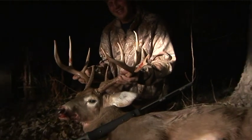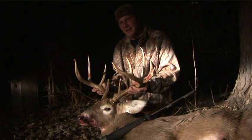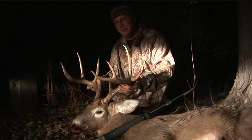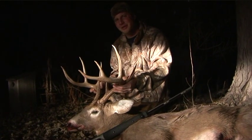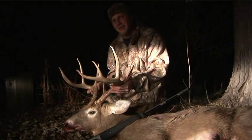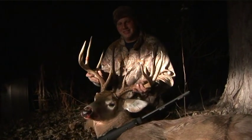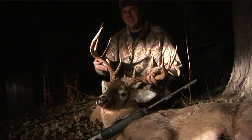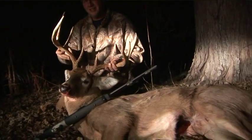What do you got there for a muzzleloader? It's a Thompson Center Triumph, 50 caliber, with a 245 grain PowerBelt bullet. Did the job. How far did it go after you shot it? About 30 yards. Looks like a perfect shot placement — yep, everything came together right in behind the front shoulder.